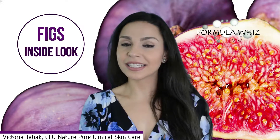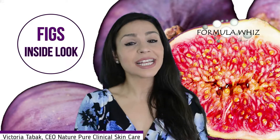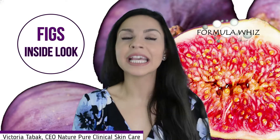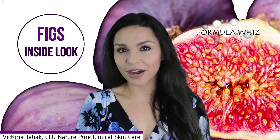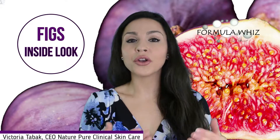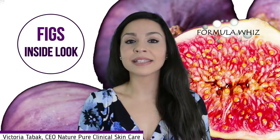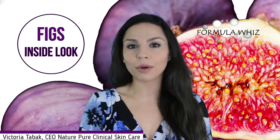Figs are an excellent addition to any diet but are super beneficial for the skin and even for the hair, so they are a great addition to any skincare regimen. Ficus carica figs are known and categorized as an emollient, meaning they help soften the skin through their moisturizing properties.